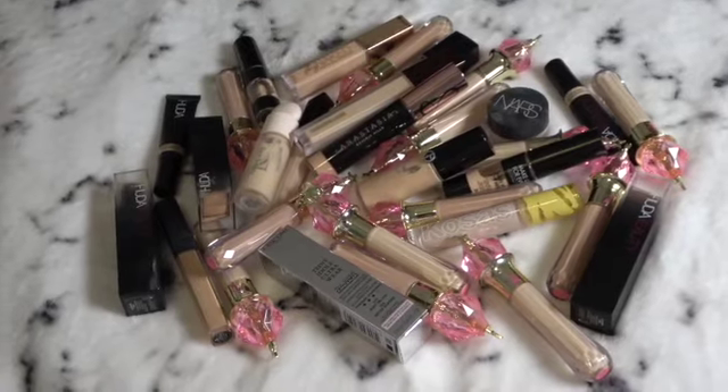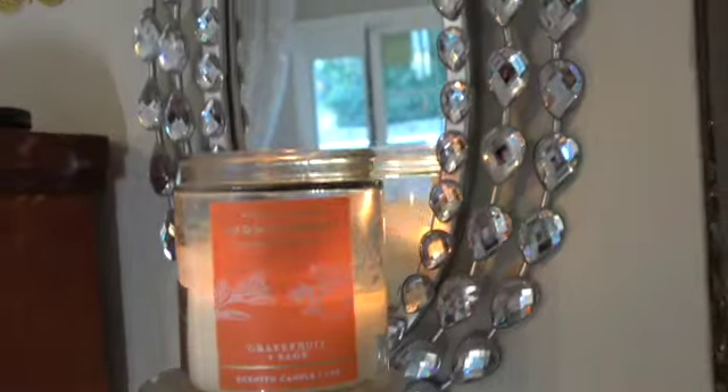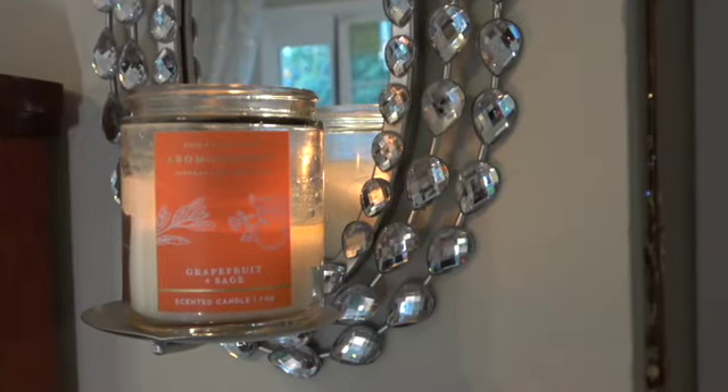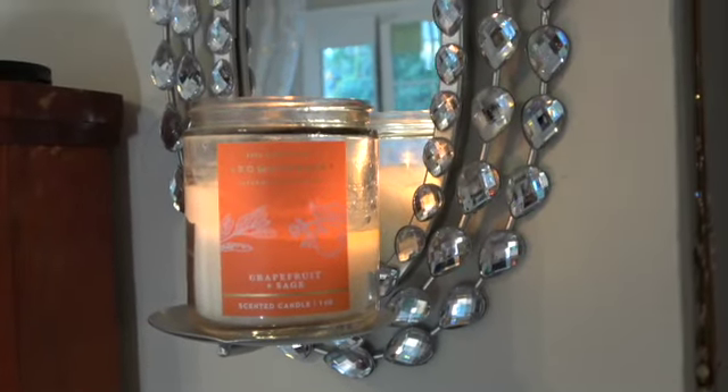But actually, before we start, I have this awesome candle — let me show you. I'm definitely digging this candle from Bath and Body Works. It's the grapefruit and sage scented candle. Oh my god, it's so good.